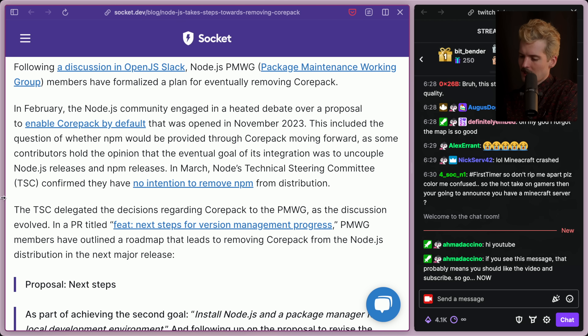In March, Node's TSC — the Technical Steering Committee — confirmed they had no intention to remove NPM from distribution. For those who don't know, NPM isn't something you install separately from Node. NPM is part of Node; they come bundled together. They are two different binaries, but when you install Node it comes with NPM. We don't use NPM once we've installed Node though — we install a different, better package manager most of the time now. So it's kind of weird that a bad option comes by default and we're expected to swap it out with something better.